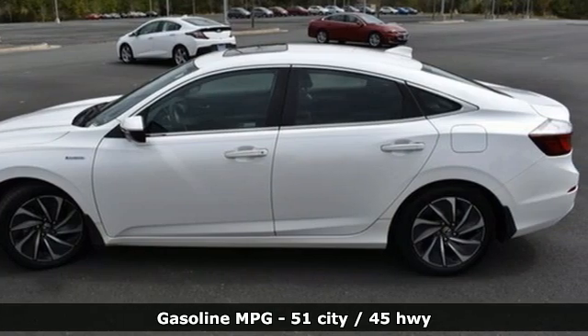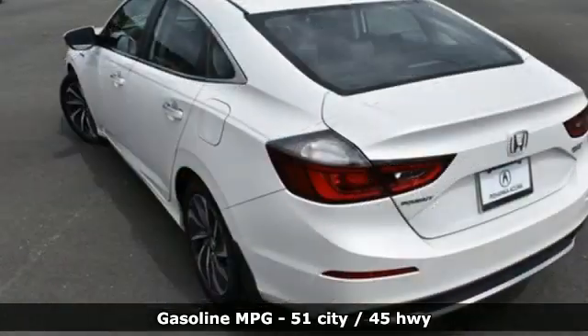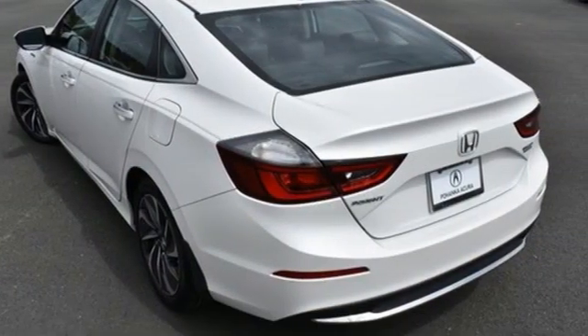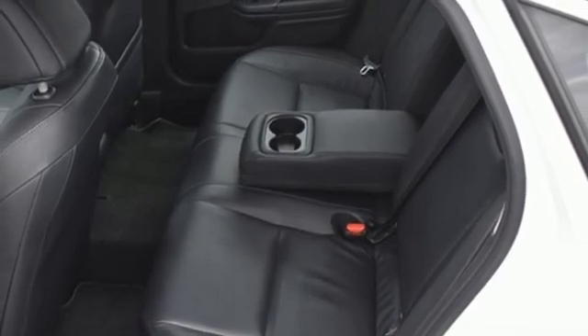It comes with great features you love: integrated navigation system with voice activation, Wi-Fi hotspot, front heated leather bucket seats, auto dimming rear view mirror, remote engine start, and dual zone climate control.